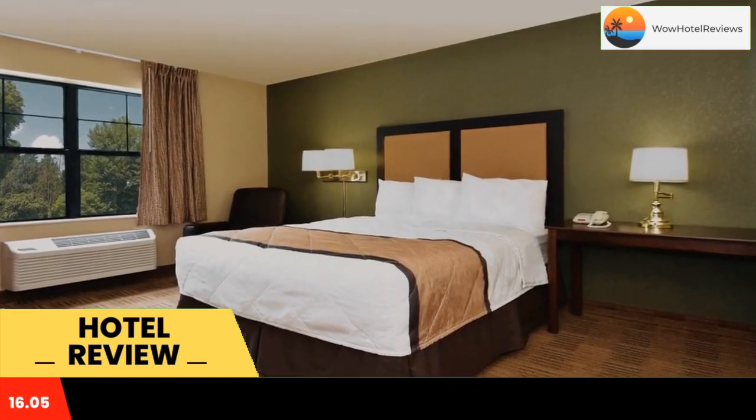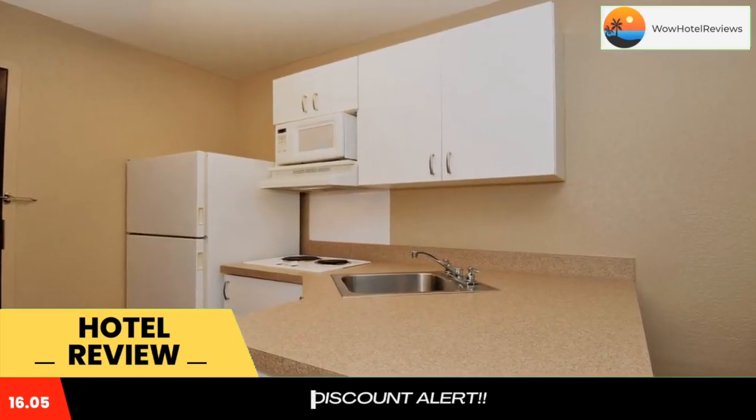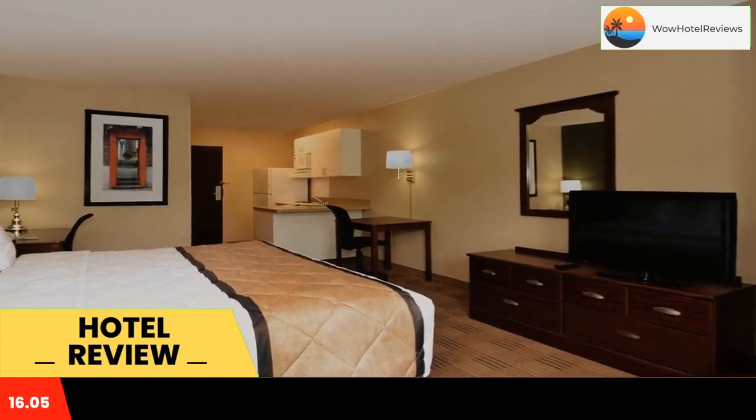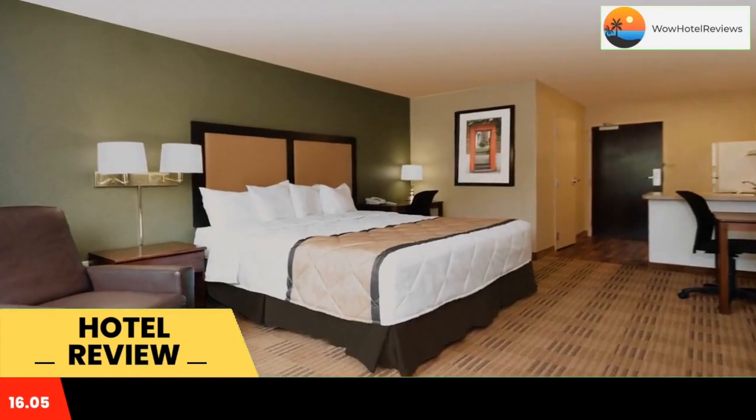Every kitchen at Extended Stay America Great Falls is equipped with a stovetop, microwave, and a fridge. The hotel also provides guests with laundry and ironing facilities, upgraded bedding with extra pillows. Weekly housekeeping services are provided for free and daily housekeeping is provided for a fee.